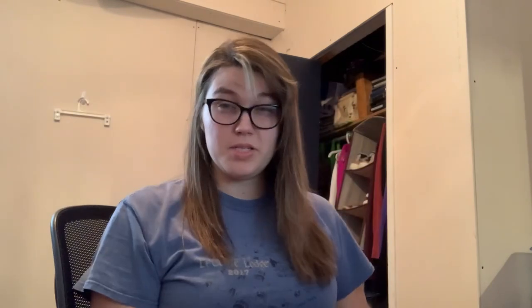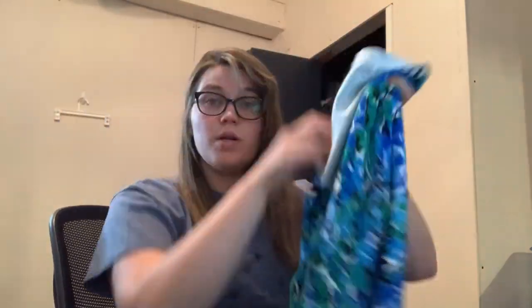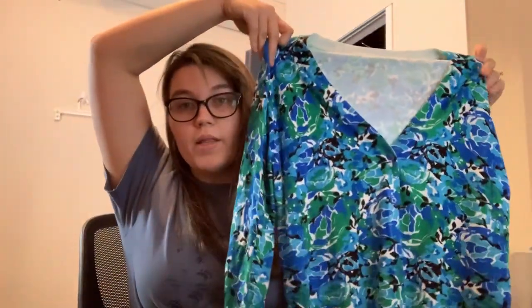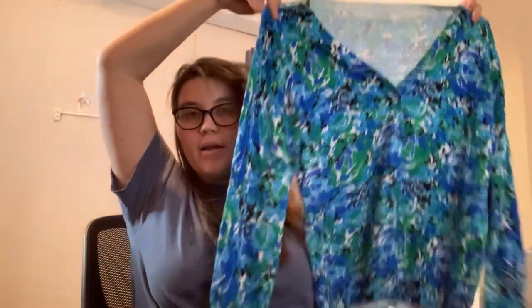This is a cardigan — my sister's in here if you notice the light moving oddly. This is a cardigan with absolutely no tags that I can see. There is an extra button but no tags. So just like a floral cardigan but no brand, no size.